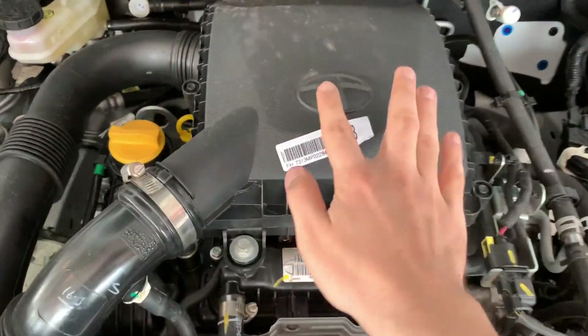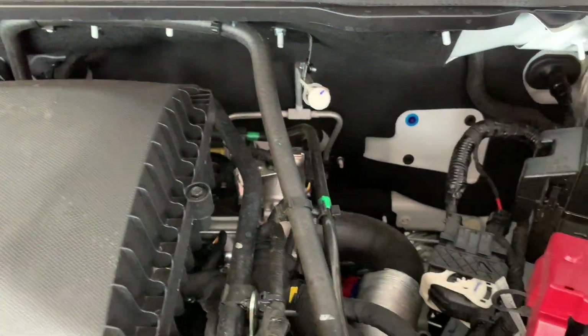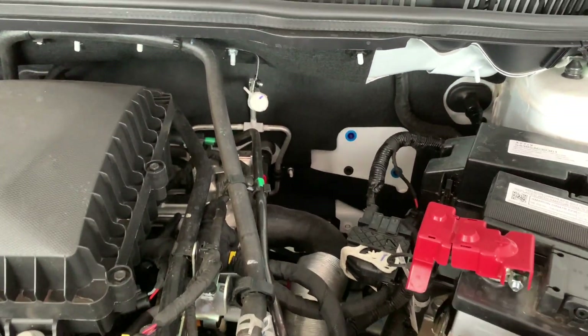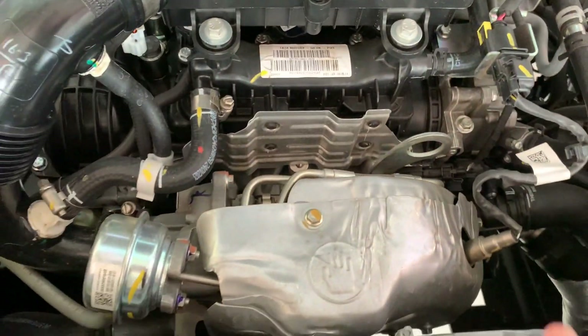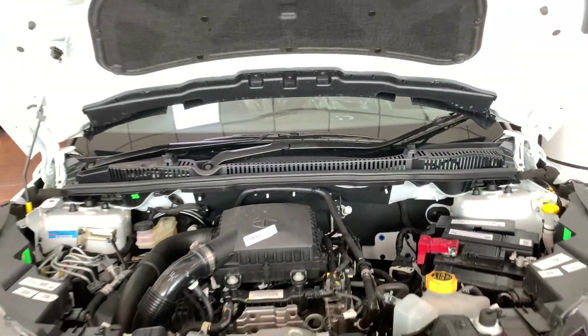You can see Tata's badging on the engine bay. The insulation keeps heat and noise out of your cabin. The fit and finish is good overall.